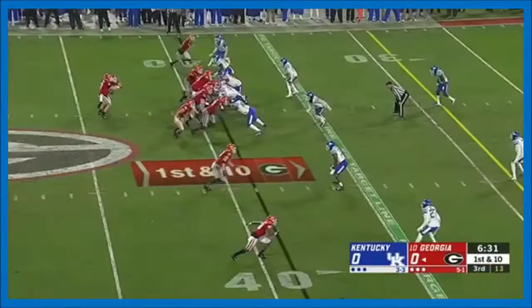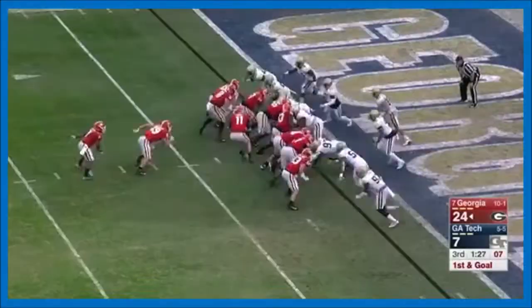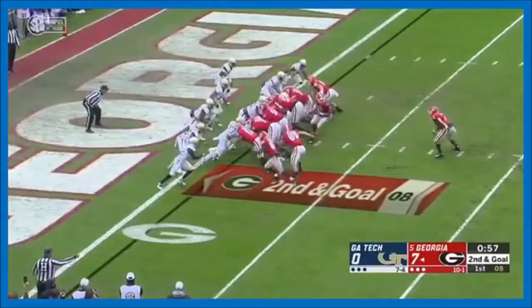DeAndre — 15-yarder from Duffy. Swift totes it and attacks inside the 25. Swift... They try to give him a touchdown here. Swift over the top!